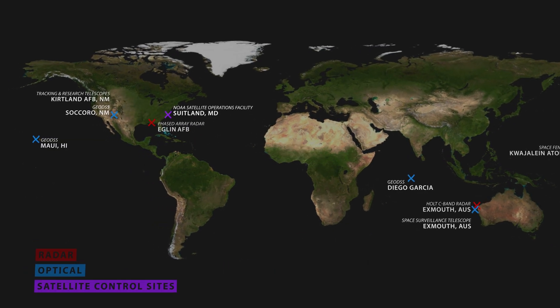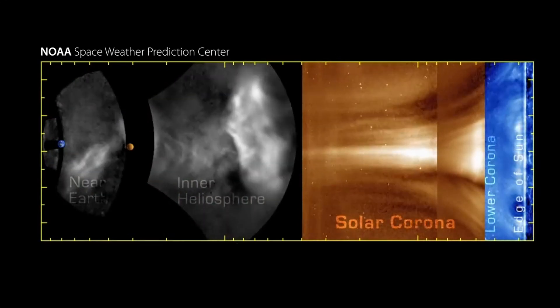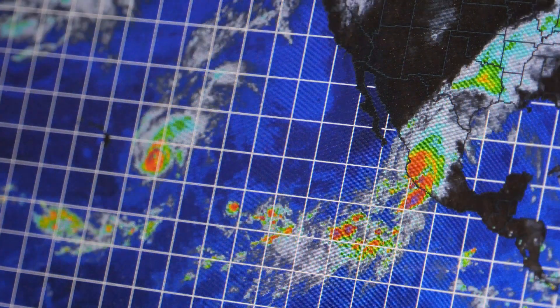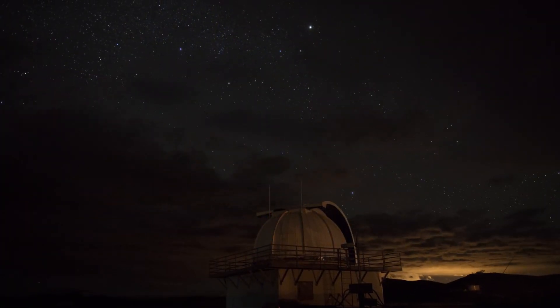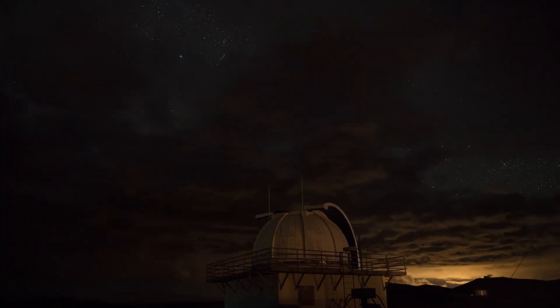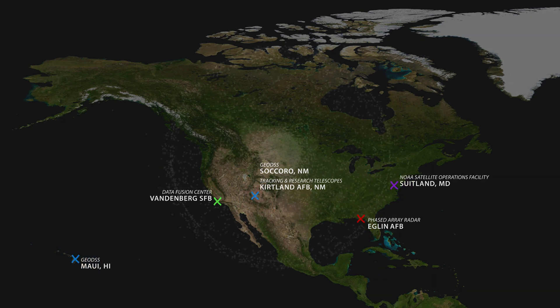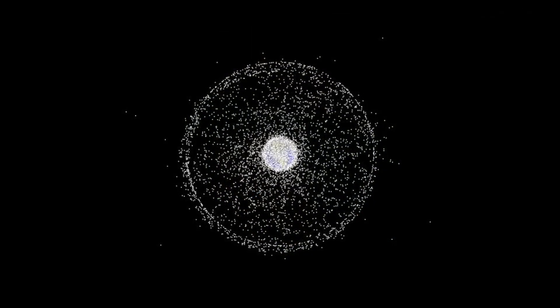We also have weather satellites for space and terrestrial weather, because that is part of the space domain awareness picture — terrestrial weather affects how well you can see space. We also have data fusion centers that take all of these different types of data from all of these different assets and paint that picture that everybody needs.